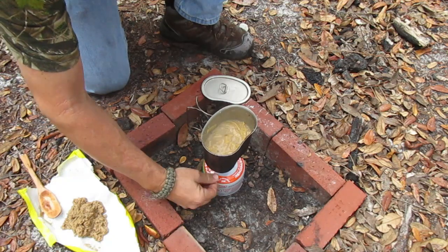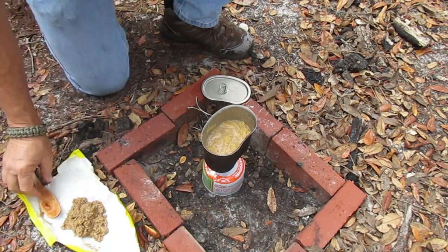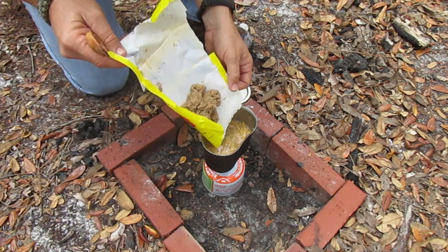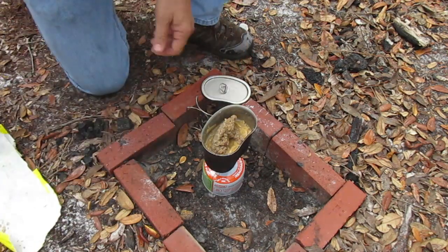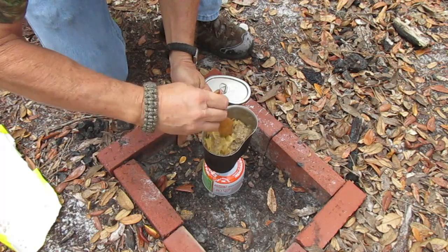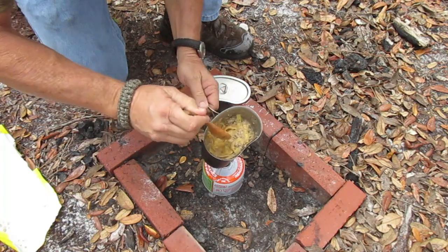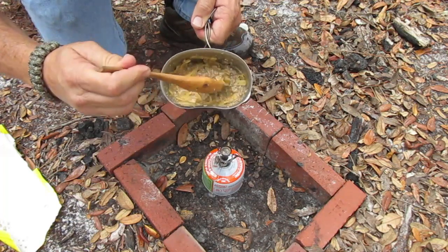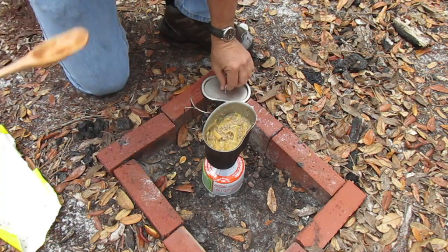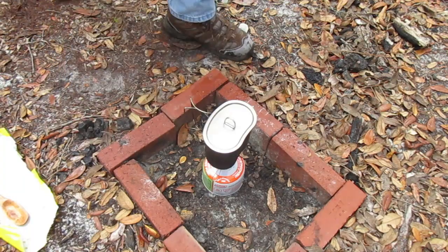I'm going to turn this off and put the beef in here - and I use that term loosely because this is not really like beef. That just looks terrible. I'm going to stir this up. Oh, that looks bad. I'll put the top on it and let it sit for a few minutes and then we're going to see how it is.